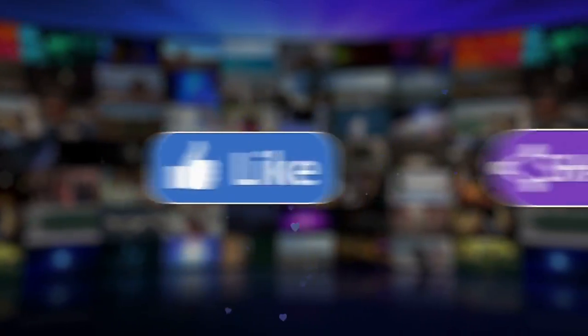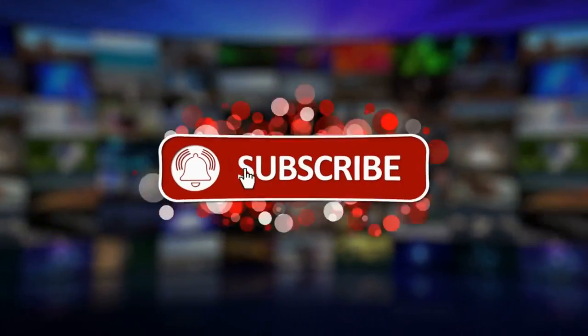Don't forget to like this video, share it with your friends, and subscribe to get updates on new videos.